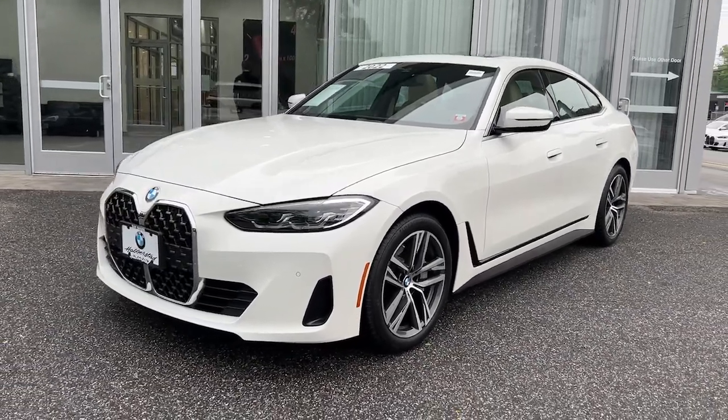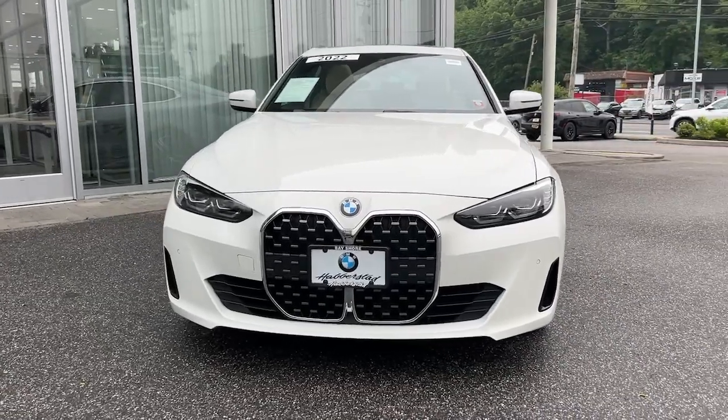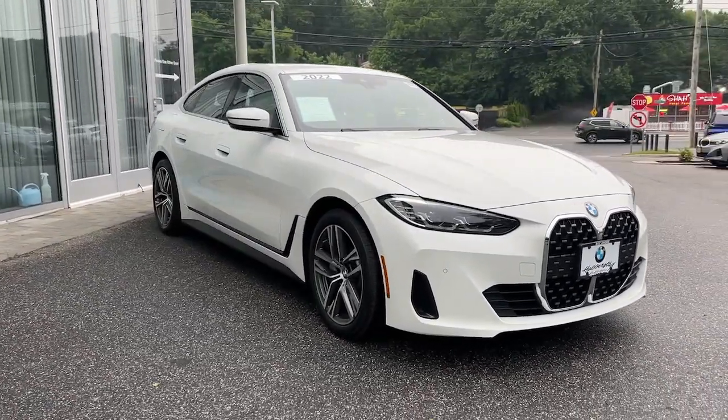Can you see yourself in the 2022 BMW 4 Series? With less than 15,000 miles on the odometer, this vehicle stands out from the rest.